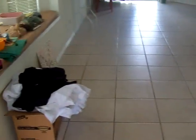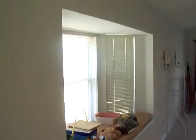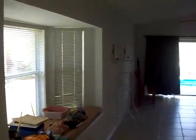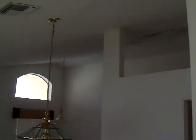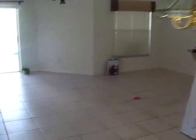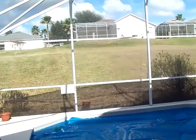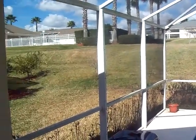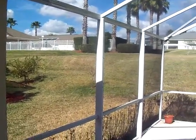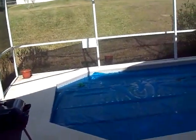Beautiful 16-inch tile throughout. It has a window seat and vaulted ceilings. Nice with no rear neighbor immediately out the back. There's the clubhouse pool, with a cover on the pool.